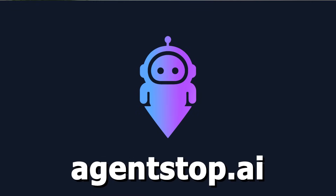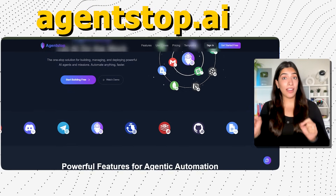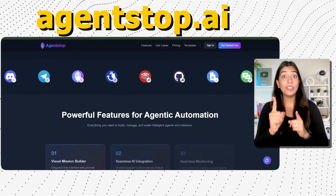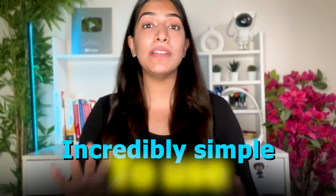So introducing to you AgentStop.ai. AgentStop.ai is the one-stop platform for automating your work using AI agents, and it is incredibly simple to use. I am going to show it to you — I promise it is going to be very, very useful for you.